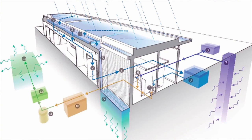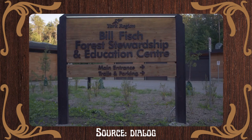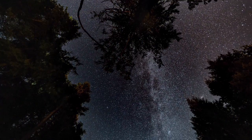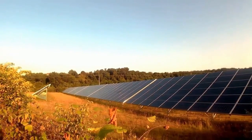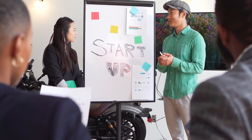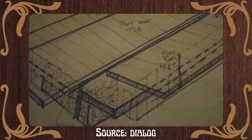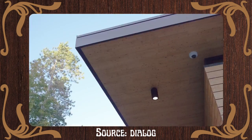Sun path orientation was the driving force behind the building's positioning to prevent overheating and provide shade in the summer months, while naturally warming and illuminating the interior during winter months. A living building demonstrates excellence in seven performance areas over a 12-month period of continuous occupancy: place, restoring a healthy interrelationship with nature; water, creating developments that operate within the water balance of a given place and climate; energy, relying only on current solar income; health and happiness, creating environments that optimize physical and psychological health and well-being; materials, endorsing products that are safe for all species through time; equity, supporting a just and equitable world; and beauty, celebrating design that uplifts the human spirit. The Bill Fish Stewardship and Education Centre is Canada's first living building and one of only 21 buildings worldwide with complete certification.